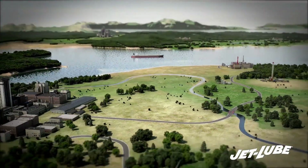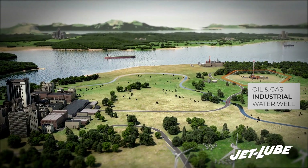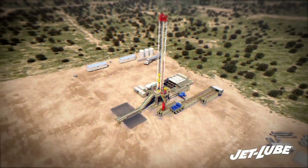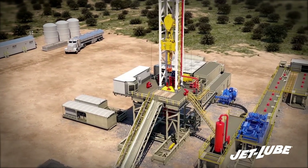JetLube brand of lubricants, compounds, and sealants focuses on oil and gas, industrial, HDD, and water well markets. Its performance products withstand moderate to extreme environmental conditions and fit many applications' needs.